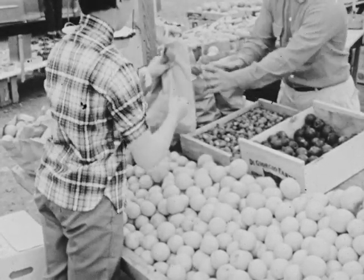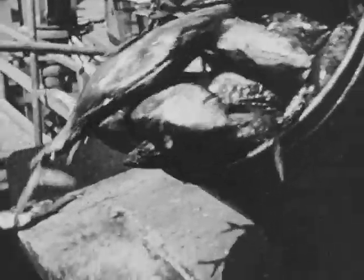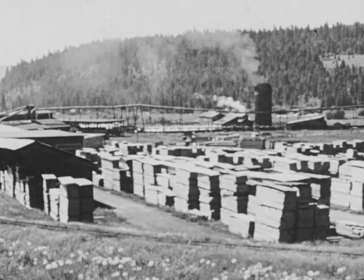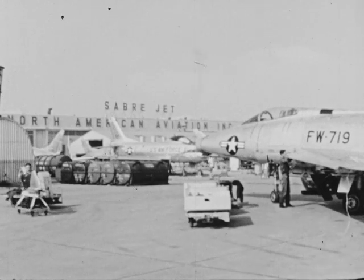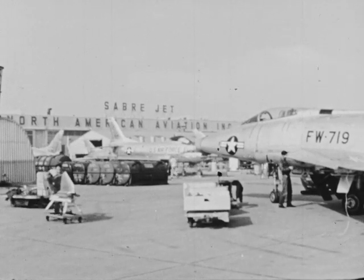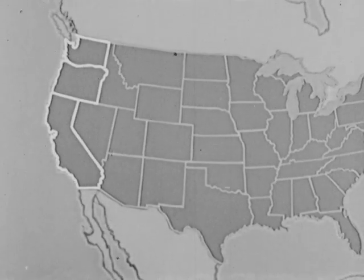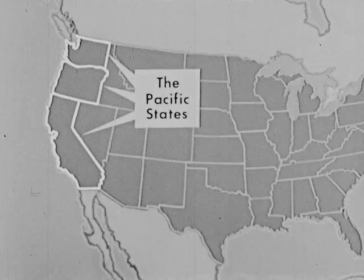We'll see some of the wealth from many kinds of fruit and vegetables. Wealth from the seafood of the Pacific Ocean. Wealth from timber and other natural resources. And wealth from new and growing industries. These are all found in the westernmost part of the United States, the Pacific states. They are often studied as a unit.